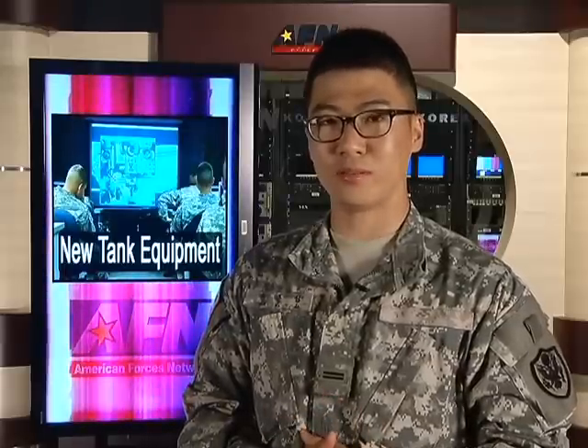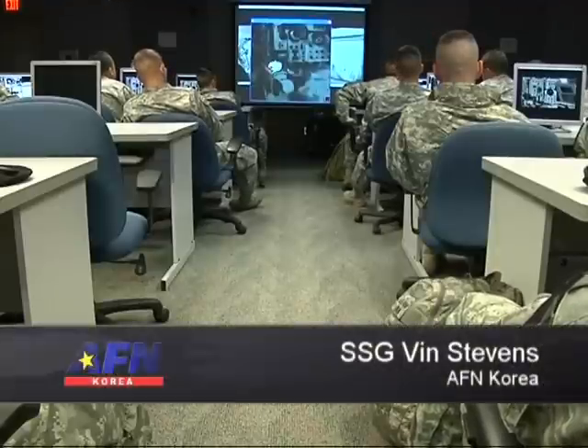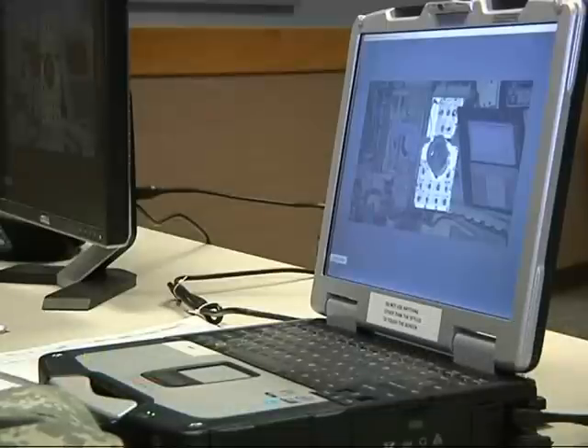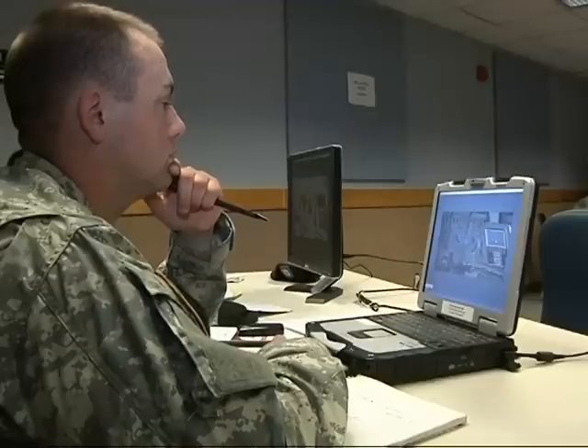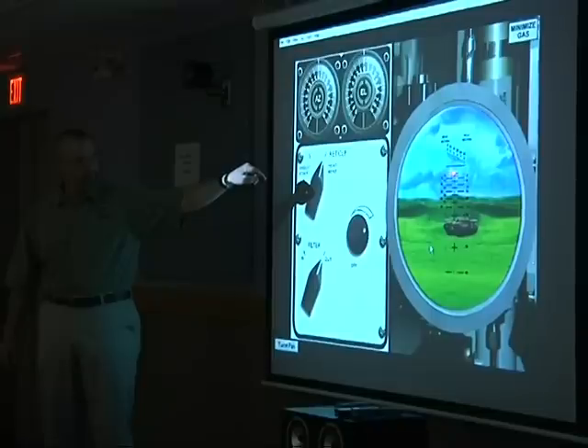Army Sergeant Finn Stevens joined 2nd ID armor crewmen to learn about a new upgrade to the Abrams tank taught in a virtual environment. Second Infantry Division armor crewmen are learning to operate a new version of the M-1A2 Abrams main battle tank system through Camp Casey's digital training facility.